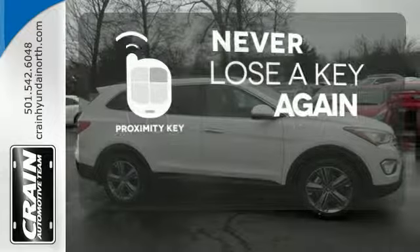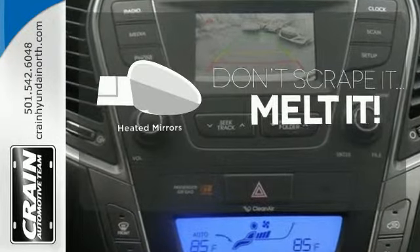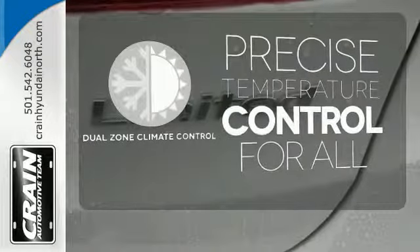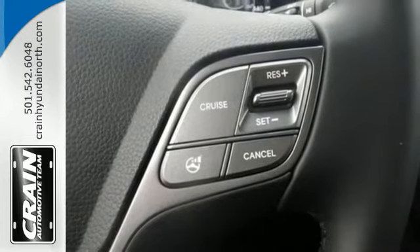Get in and get going with Proximity Key. Leave the scraper in the car thanks to the heated mirrors. No one will complain about the temperature with the dual-zone climate control. Make short work of your to-do list and make the good times last longer.